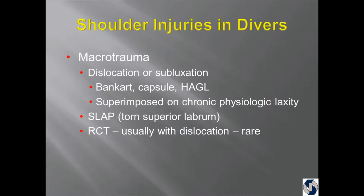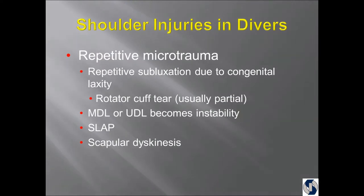A SLAP lesion is the tear at the labrum on the top, and rotator cuff tears are rare. I've only had to do a full-thickness tear repair on one person. Partial tears are very common. We see subluxation events where the shoulder's coming out partially, usually because there's laxity. There have been about four or five divers who went to arthroscopy where they did not have a middle ligament — we had to make one arthroscopically. Multidirectional or unidirectional laxity eventually becomes instability, and we see SLAP lesions and scapular dyskinesis — abnormal movements of the shoulder blade.